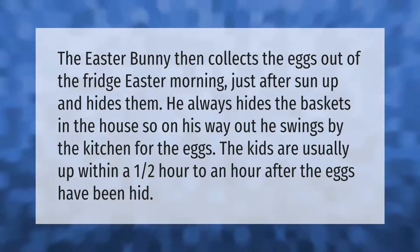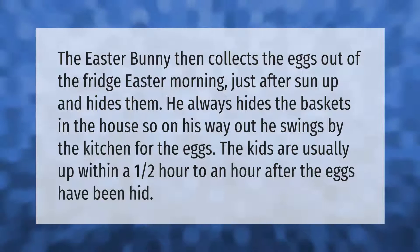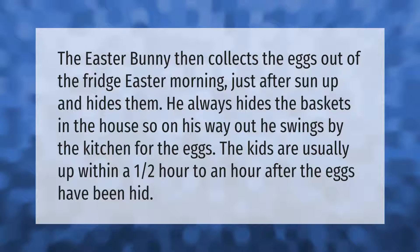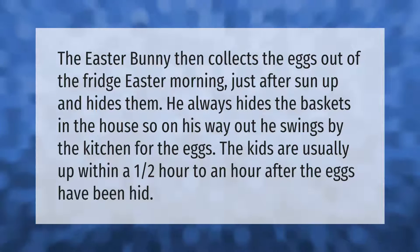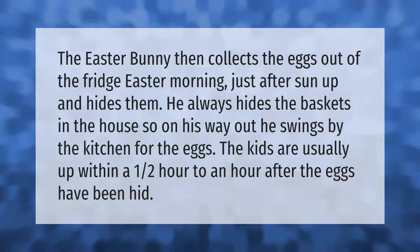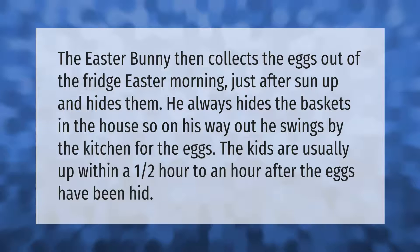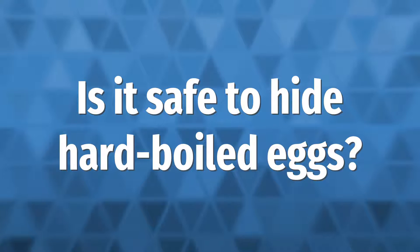The Easter Bunny collects the eggs out of the fridge Easter morning, just after sun up, and hides them. He always hides the baskets in the house, so on his way out he swings by the kitchen for the eggs. The kids are usually up within a half hour to an hour after the eggs have been hidden.